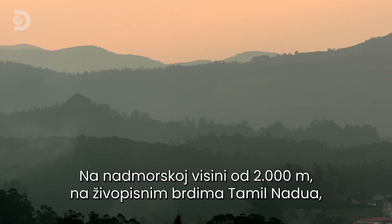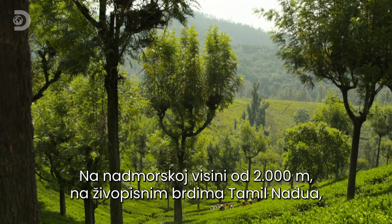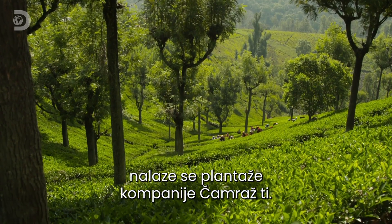2,000 meters above sea level, in the lush hills of Tamil Nadu, you'll find the Chamraj Tea Estate.